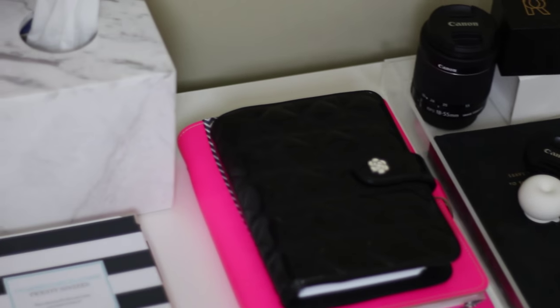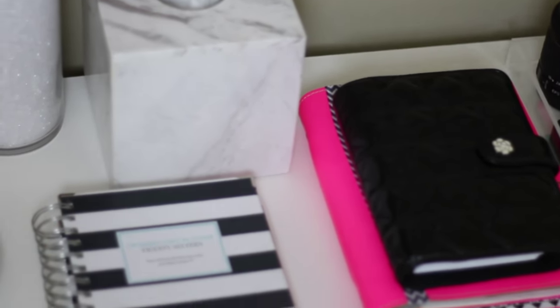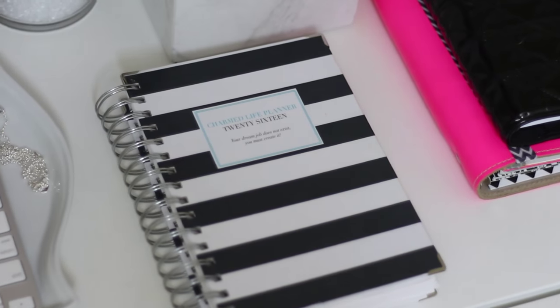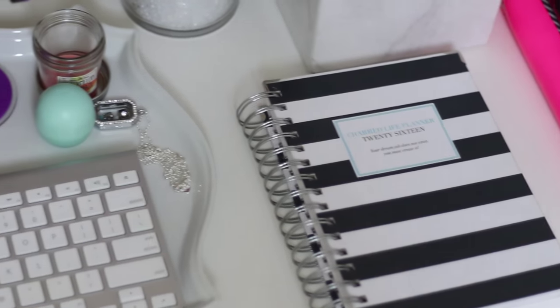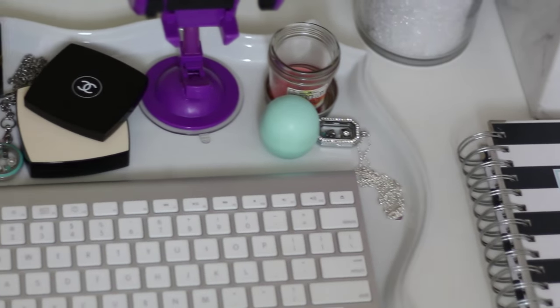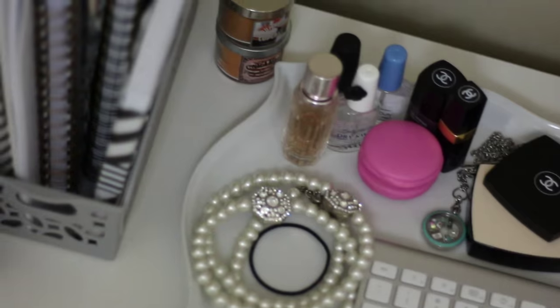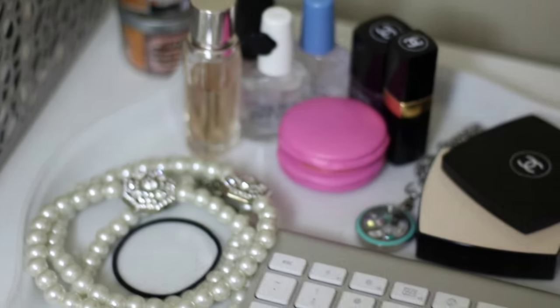I also love this piece because it gives me so much extra counter space to display items and keep out things that are important, like my Charmed Life planner for 2016. I also keep out a lot of different makeup and accessories — just frequently accessed items — as well as my printer, of course.